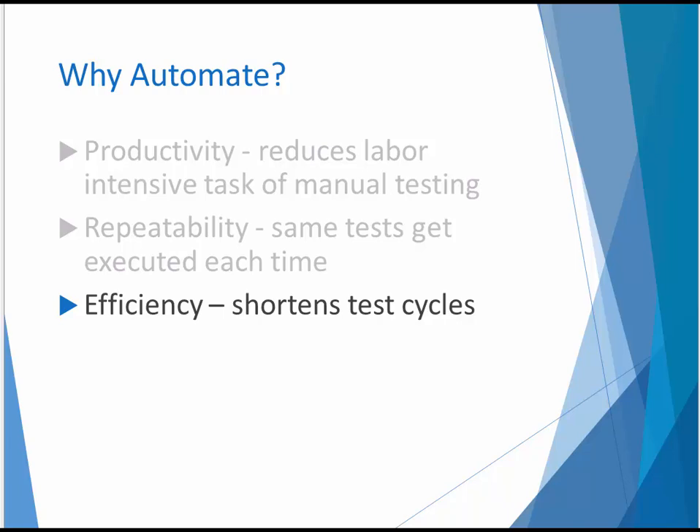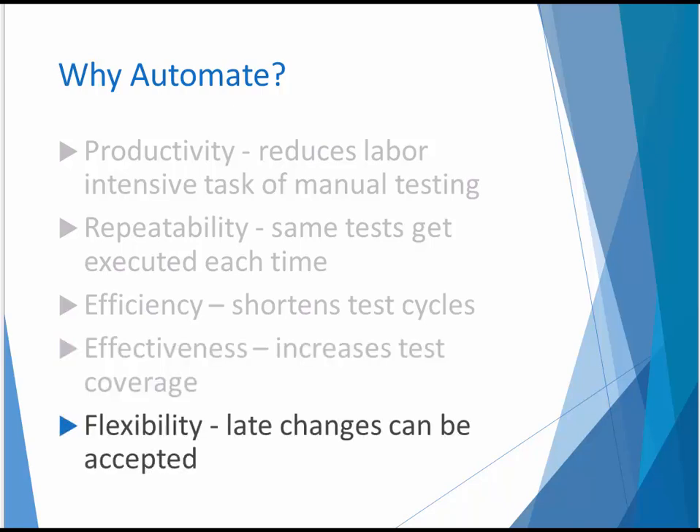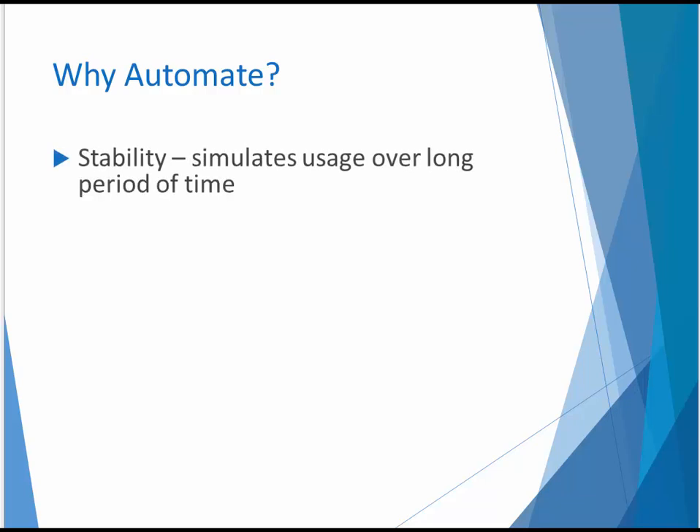Automated testing improves efficiency by shortening test cycles and increases effectiveness by providing more time for manual testers to improve test plans and participate in ad hoc and exploratory testing. It also increases flexibility by enabling the organization to make changes late in the release cycle, assured that a full regression test can be executed without missing target dates. Automated testing is more effective than manual testing, simulating application usage over long periods of time to ensure application stability. After all, automated tests can be run 24-7 with no breaks or meetings to attend.